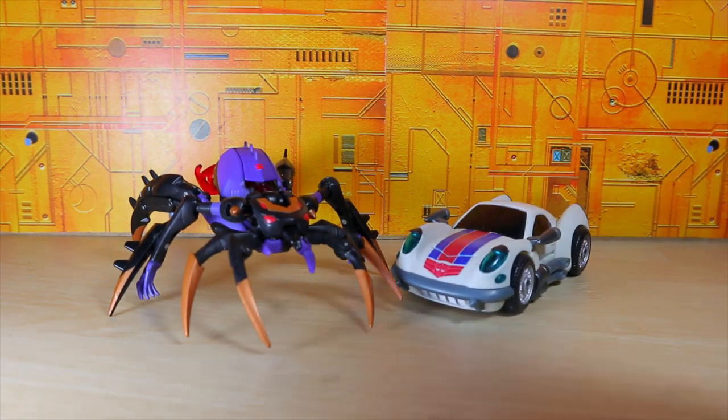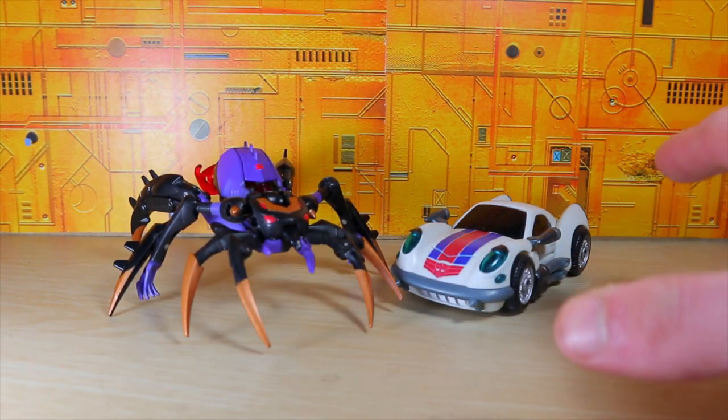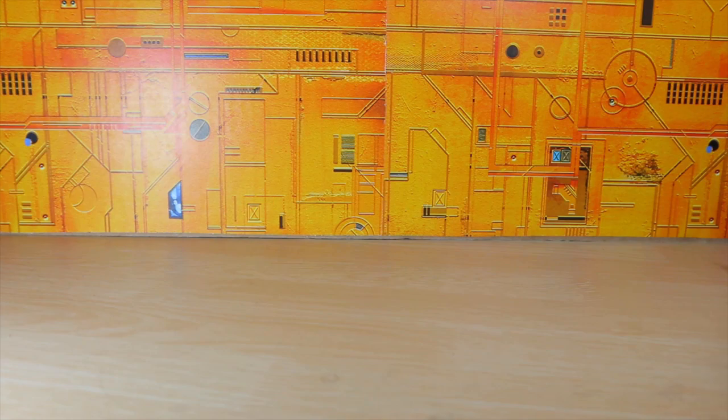I also got Jazz. Jazz was one that I really wanted for a long time but could not get a hold of. He wasn't at the toy fair — or he was at the toy fair but was missing all the parts — so I'm very happy about that.